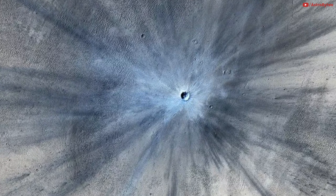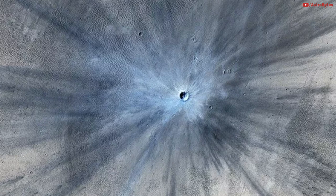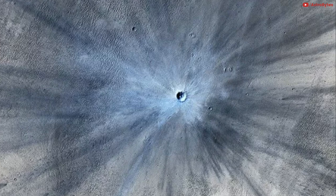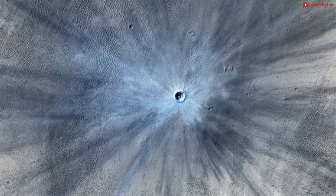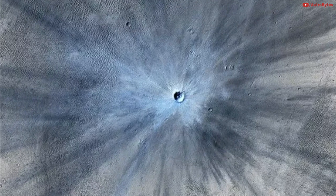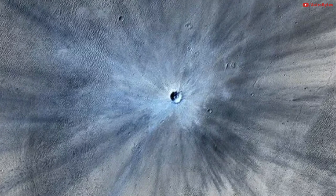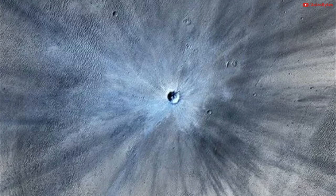An impact crater on Mars is seen in an image taken by the HiRISE camera on NASA's Mars Reconnaissance Orbiter in 2013. The crater spans approximately 100 feet in diameter and is surrounded by a large dark blast zone. Because the terrain where the crater formed is dusty, the fresh crater appears blue.